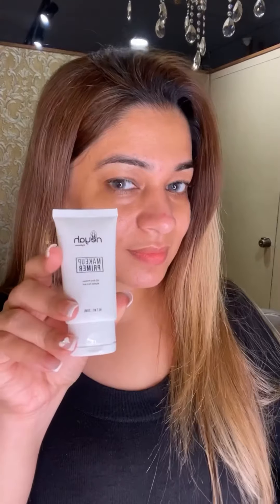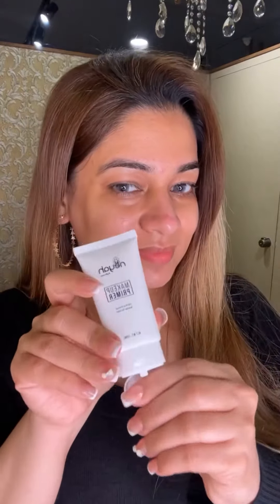Hi everyone, welcome to my YouTube channel. Today I will be sharing with you an everyday makeup look which is very easy with minimal products. I'm applying Niya primer on my face, and now I'm applying Forever 52 concealer in shade COV003.